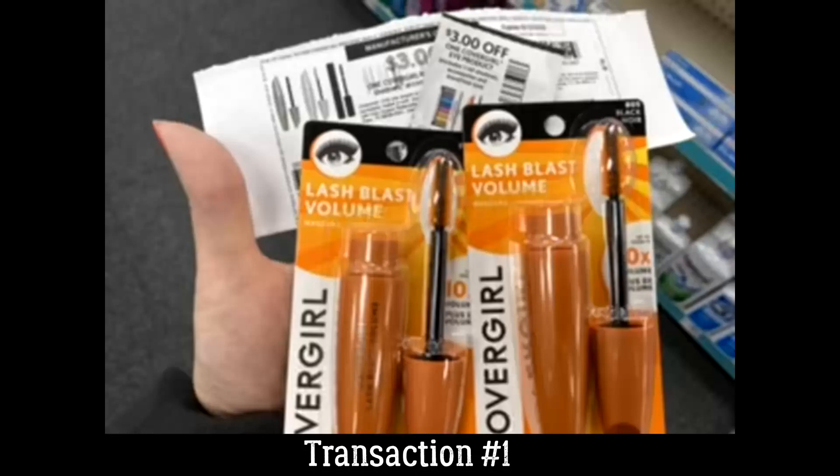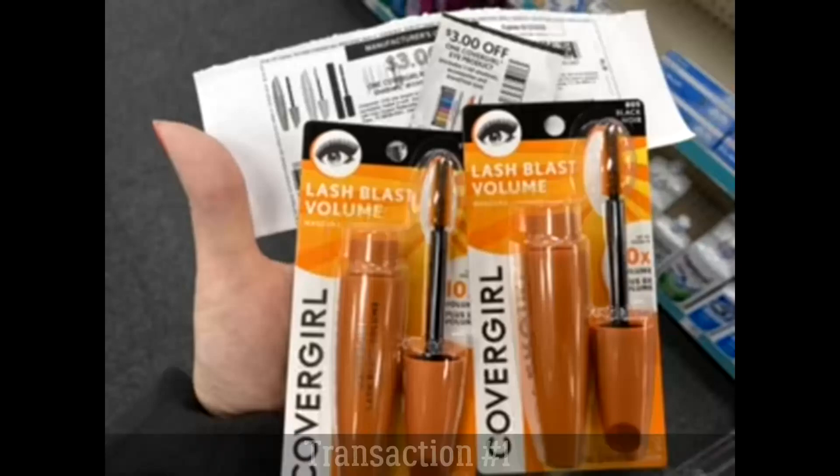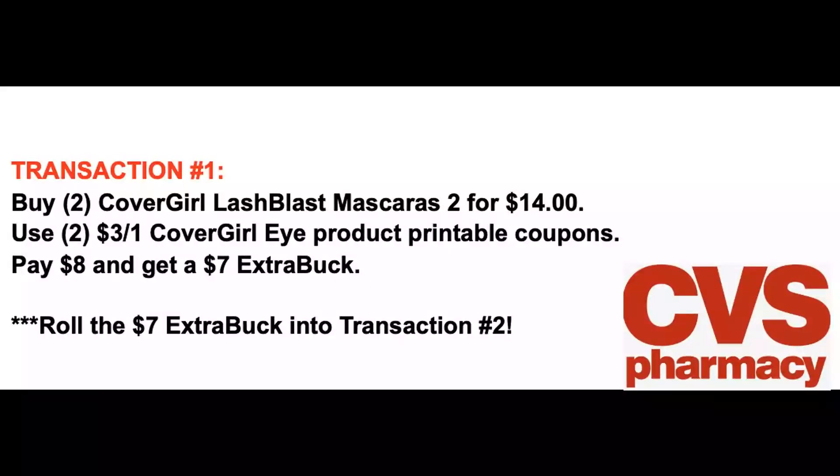In transaction number one, you want to grab two of those CoverGirl Lash Blast Mascaras, two for $14, and use two of the $3 off one CoverGirl eye product coupons — printable or other options, use what you want. Savvy tip: we have an upcoming CoverGirl deal starting November 1st, so grab those printable coupons now while they're available because they always disappear when you need them.